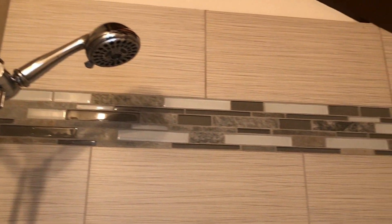Beautiful tiling, and they carried the tiling and the finished look right into the shower. Gorgeous.